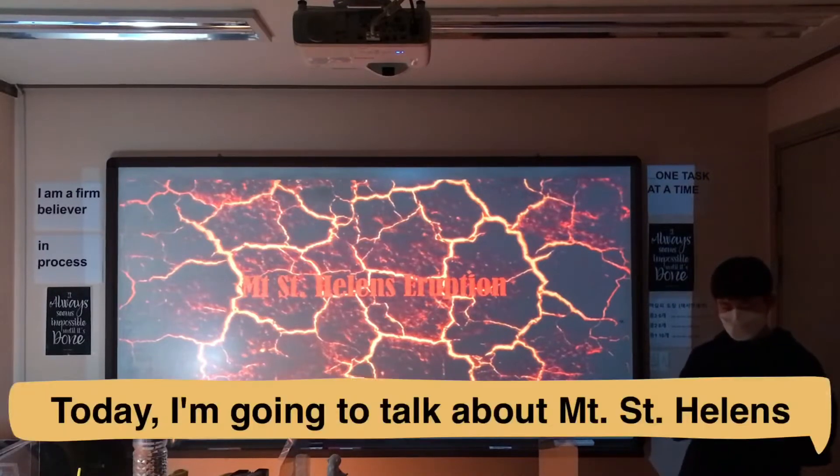Hello, my name is Hoon Ho-Sung. Today I'm going to talk about Mount St. Helens.